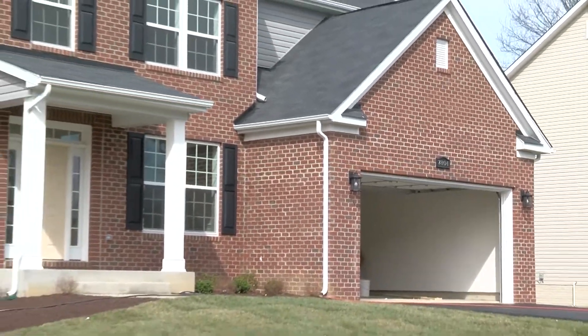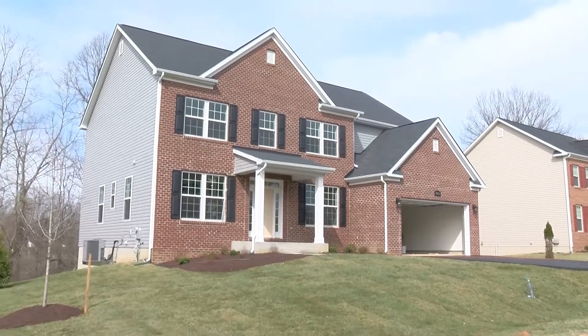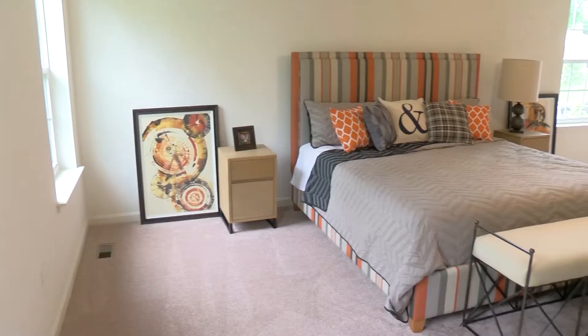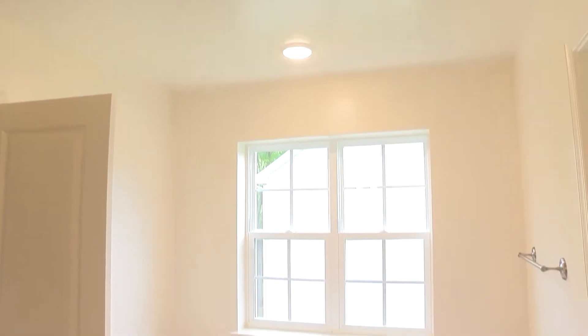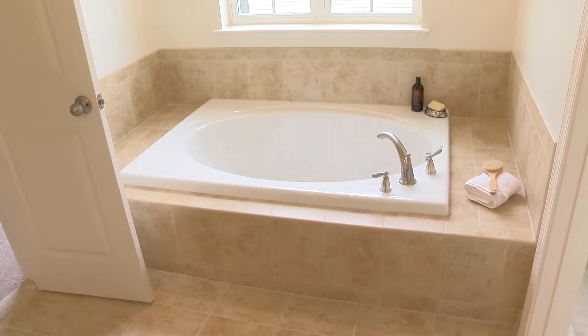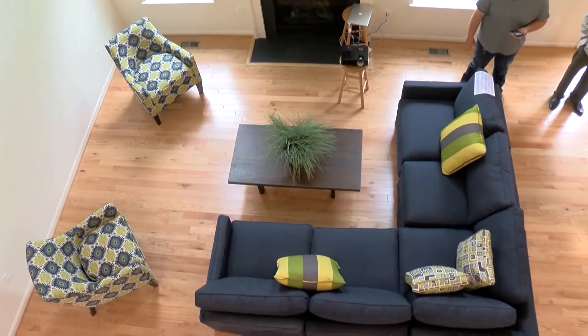The outside of 7804 Lusby's Turn in Brandywine delights the eye, and just take a look inside. The 3,900-square-foot home boasts four bedrooms, three-and-a-half baths, the master bath being especially sumptuous, a finished basement, and an elegant walkway above the living room.